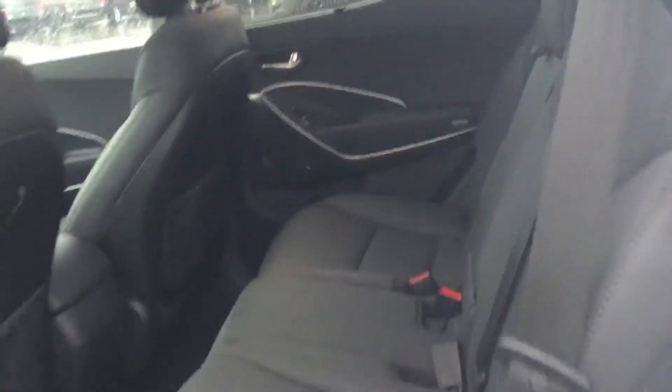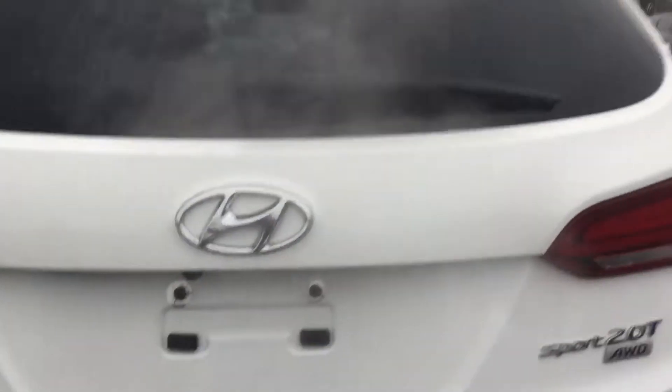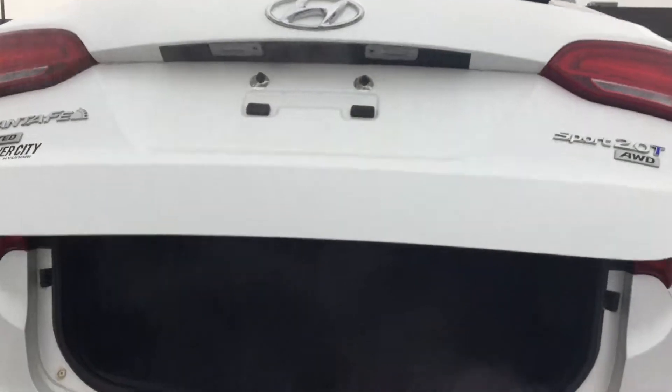Another thing you're gonna get with the Santa Fe is plenty of space in the back. You can put these seats flat and that gives you extra added space as well. With the power tailgate you also get the smart tailgate, meaning you can open it up without your keys.